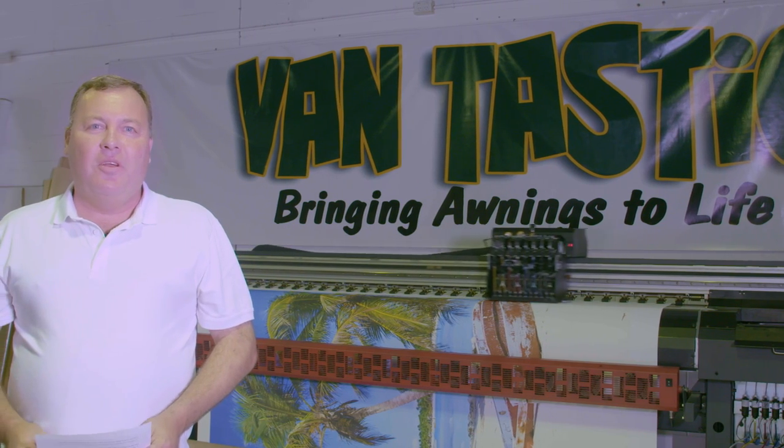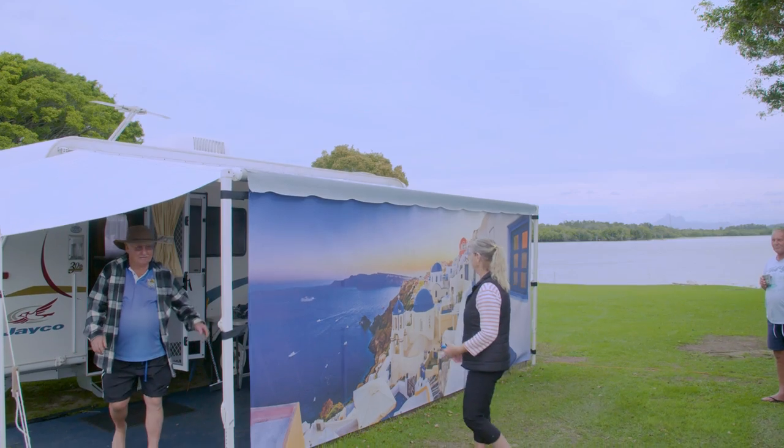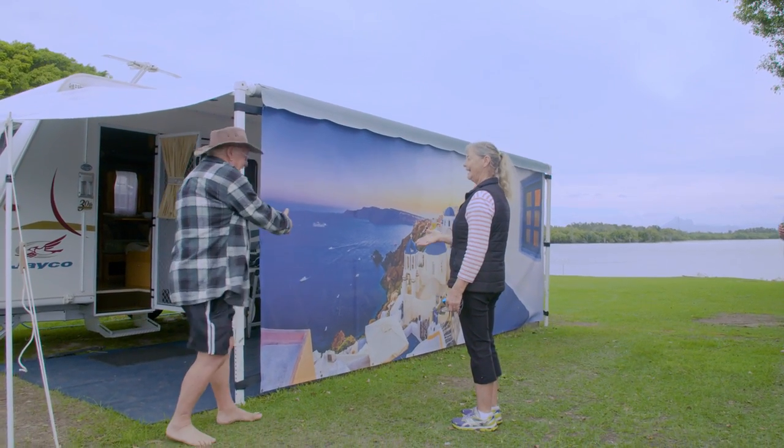Hello, my name is Lloyd Gawne. I would like to introduce to you our amazing, fantastic awning screens. These screens give your caravan or motorhome both personality and individuality.